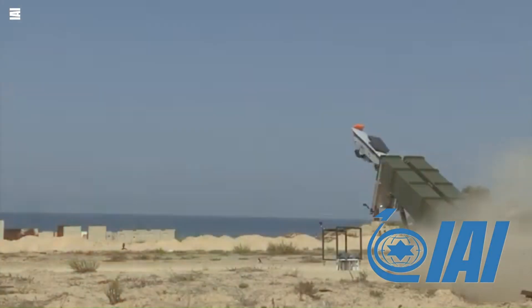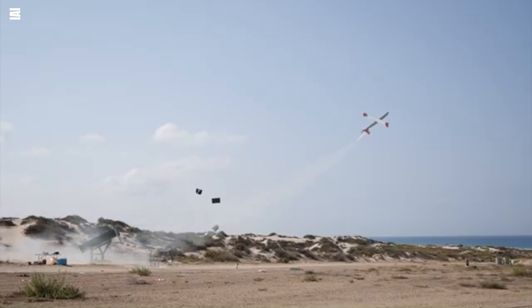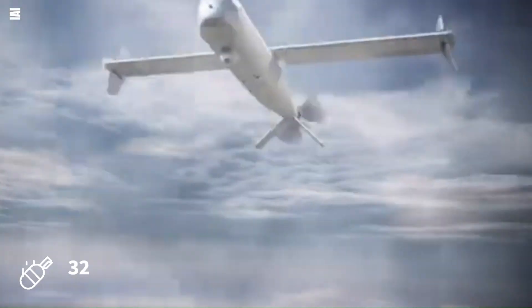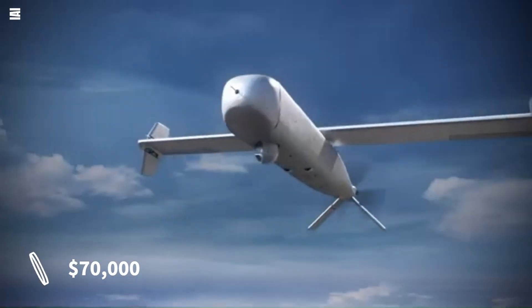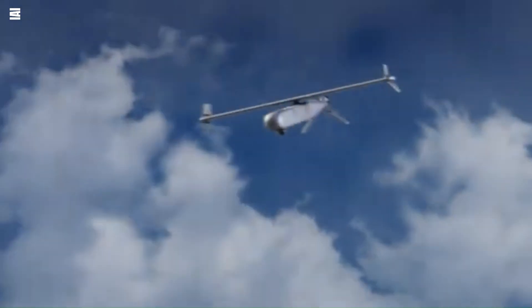Number 8: IAI Harpy. The IAI Harpy is an Israeli loitering munition designed to attack radar systems, optimized for suppression of enemy air defenses missions. It has a maximum speed of 185 km/h and a range of 200 km. The Harpy carries a 32 kg high-explosive warhead and is powered by a UEL AR-7-31 Wankel rotary engine. The cost per unit is estimated to be around $70,000. The Harpy can loiter for 9 hours, providing persistent coverage over the target area, making it a formidable tool against enemy air defenses.